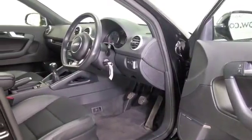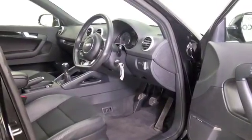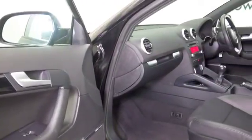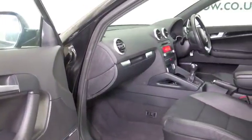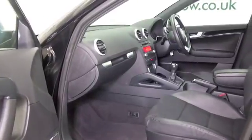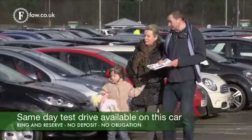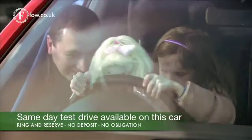Good on the pocket too — 64 mpg combined, and that's not bad for a 2012 model. Those seats are half leather, and the cabin is really nice with remote locking, electric windows, climate control, and a great sounding music system.